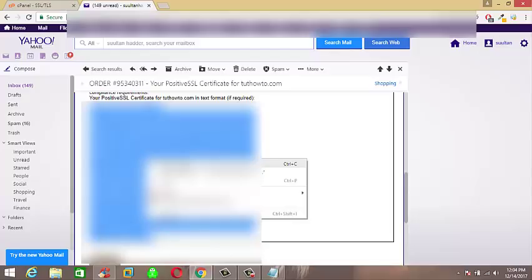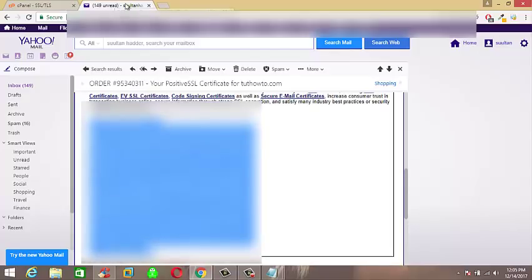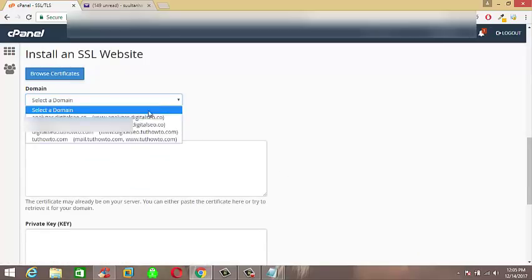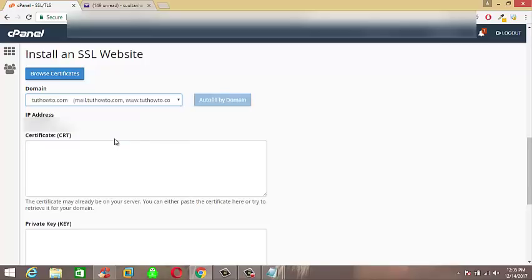Now I am copying the code by right-clicking. After copying the code, go back to the SSL/TLS tab and click on Install and Manage SSL for your site. Here, select your website where you need to attach your purchased certificate.